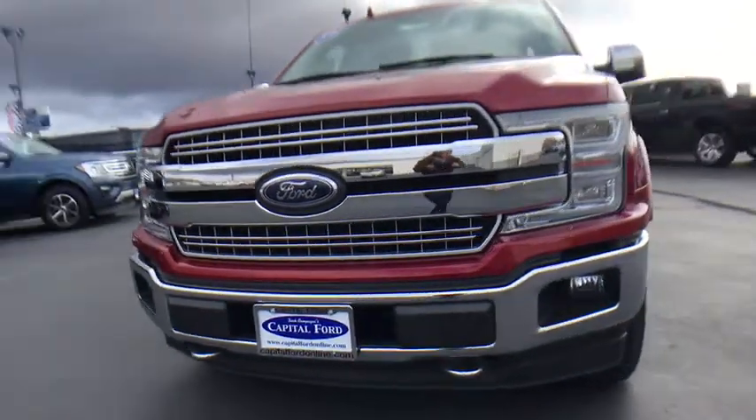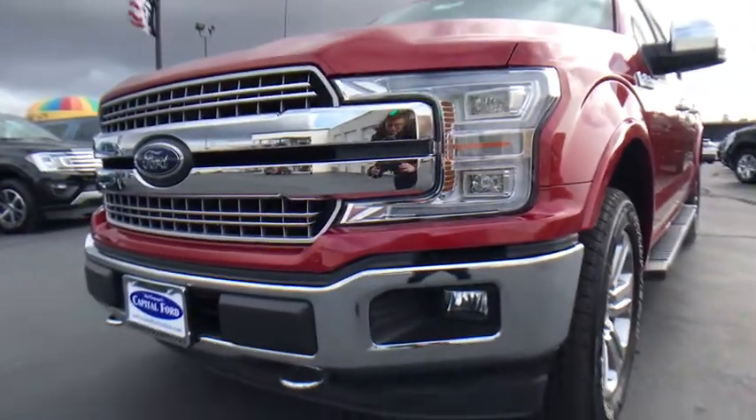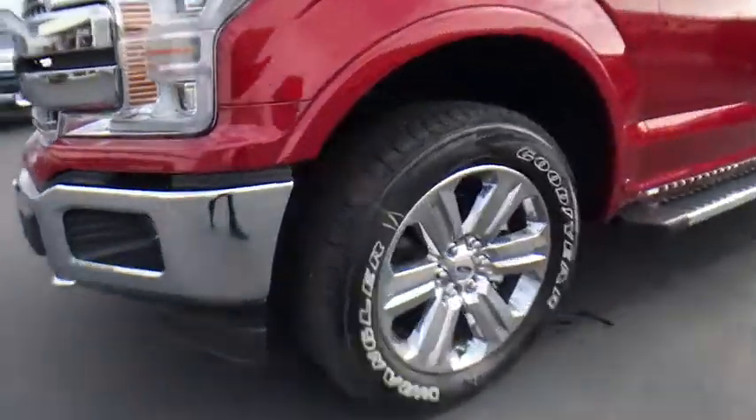Passenger vanity mirror, pass-through rear seat. This vehicle offers reliability and good looks at a great price. So come in and take a test drive today.